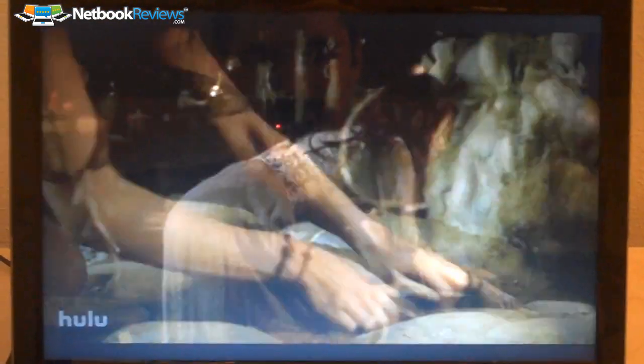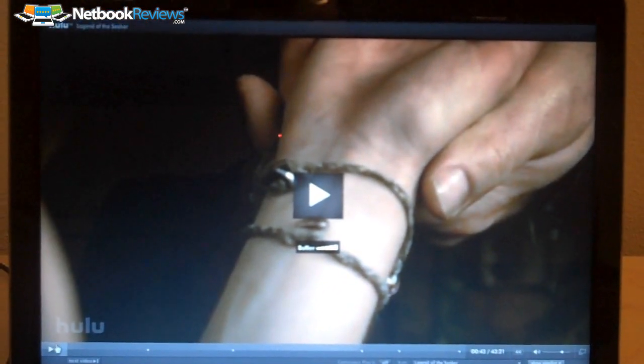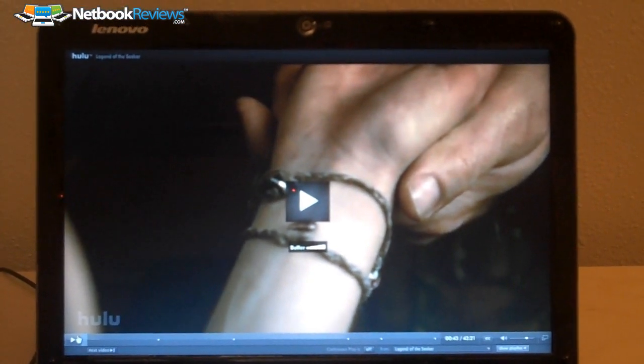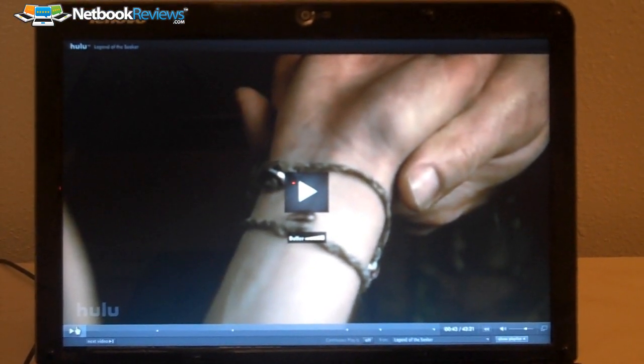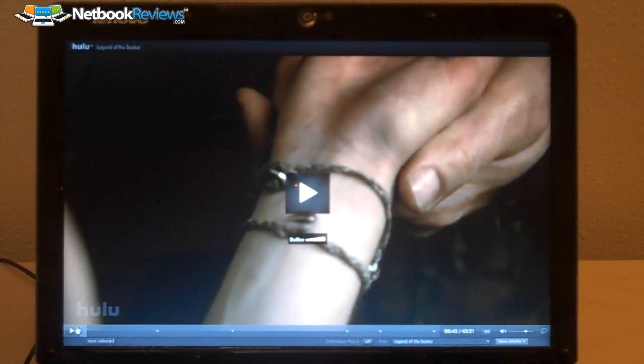I've never seen this show before, but it looks kind of annoying, kind of terrible. In any case, as you can tell, the video is completely fluid after installing Flash 10.1, and that's all pretty much because of the NVIDIA ION chipset inside. That's another reason why, if you want to view HD content or play high-def games, or just intense games in general, you'd want to buy a Netbook with the NVIDIA ION processor inside.